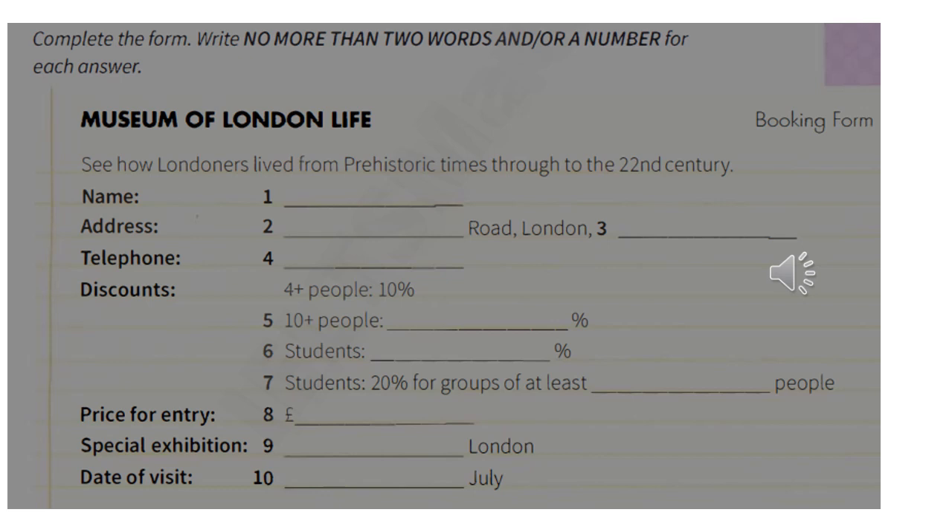And are there any special exhibitions at the moment? I'll book tickets for that as well today, provided there's something I'm particularly interested in. There is, actually. You've just missed a really popular one that took in the Viking period. And coming up, we've got the period known as the Industrial Revolution. But the one we're currently running is called Underground London, which looks at the tunnels, sewers and catacombs beneath the streets of the city.